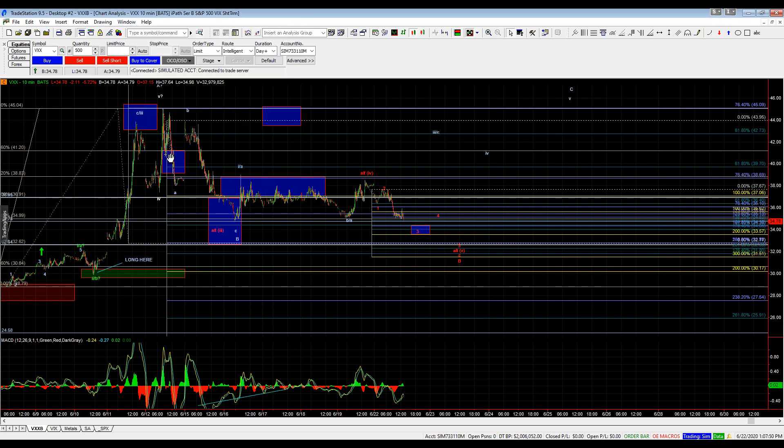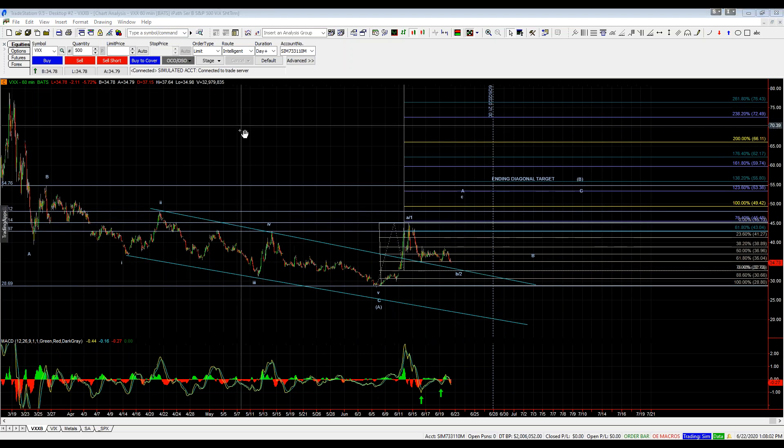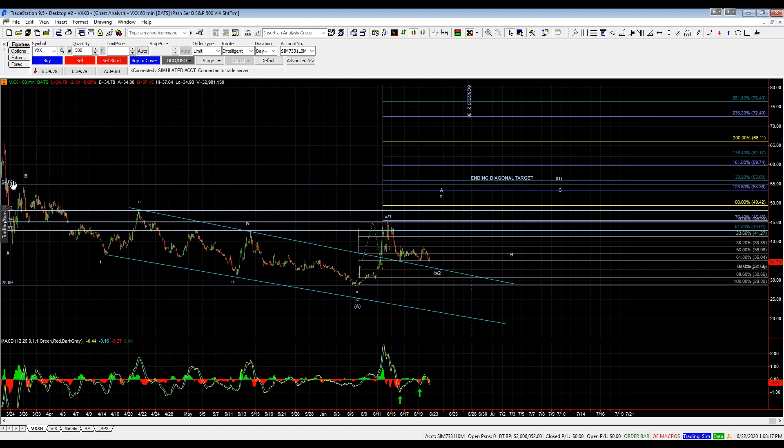As far as upside targets on the larger degree timeframe — the 100% extension, assuming we bottom here at the 76.4 retrace, comes in at 49.42. But I do still have upside ultimate targets at around the 55 area, which is the origination point of this ending diagonal — one, two, three, four, five down off that area. When a diagonal ends, it typically retraces back to its origination point, which in this case comes in at 54.76. I've got some fibs here — the 123.6 and the 138.2 extension. So that's my ultimate target for this diagonal. But the 100% extension comes in at 49.42 as an initial upside target, and I'm still ultimately looking for the 55 area once we do indeed bottom.